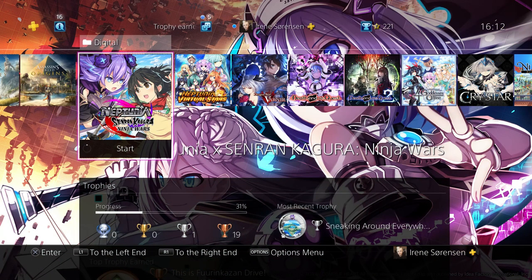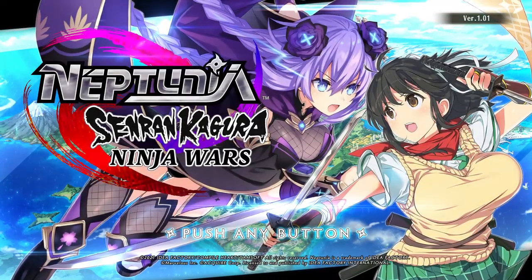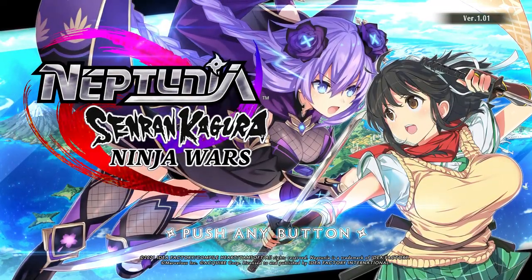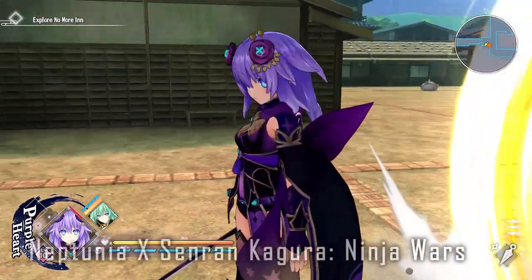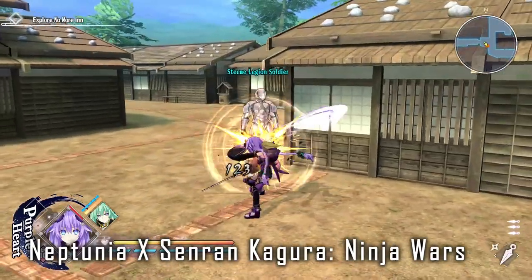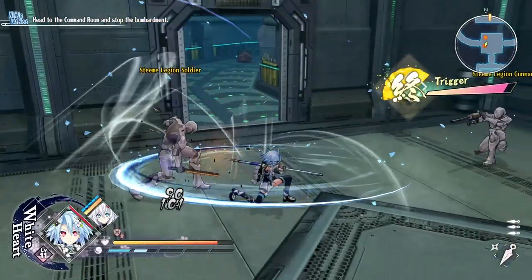The next game I'm going to touch on briefly is Neptunia X Senran Kagura Ninja Wars, developed by ID Factory, Compile Heart, and Tamsoft. Review code was provided by ID Factory. This game has not hooked me, so I'm going to make this very short and tell you why.